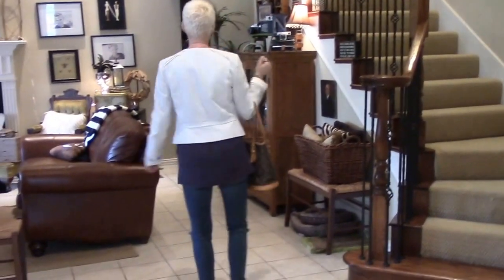It's a casual but dressy outfit — that makes no sense. But I'm going to show you what I have going on. I'll turn around so you can kind of see.